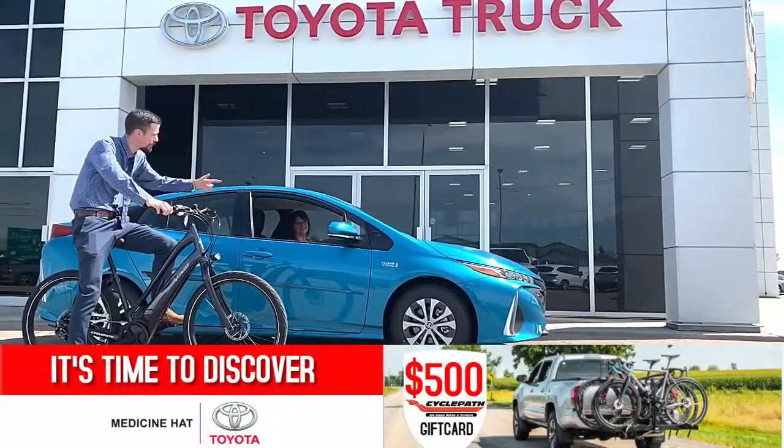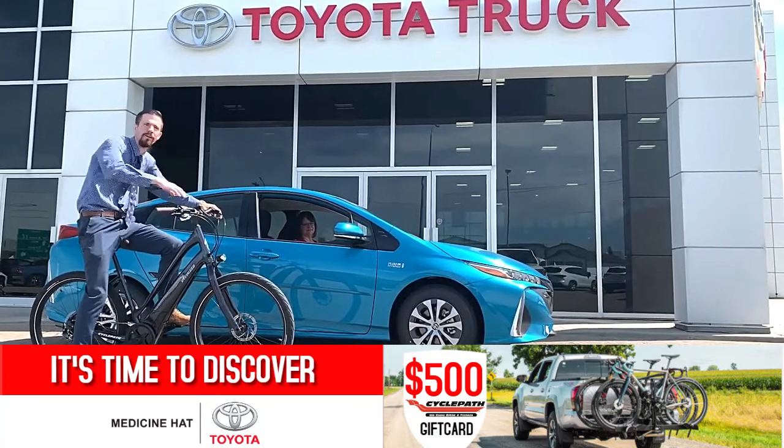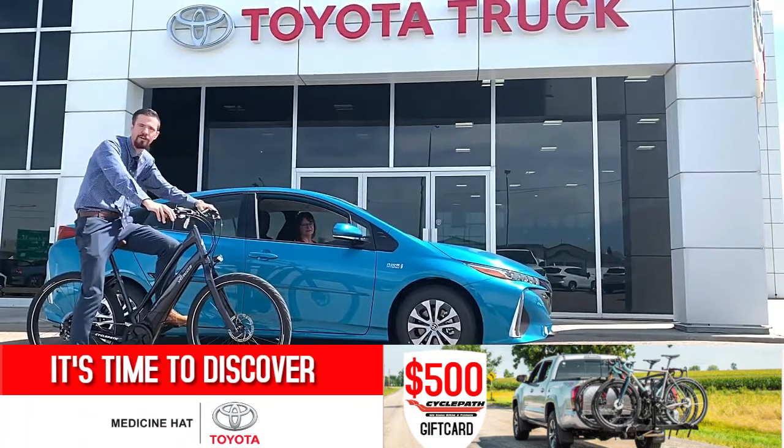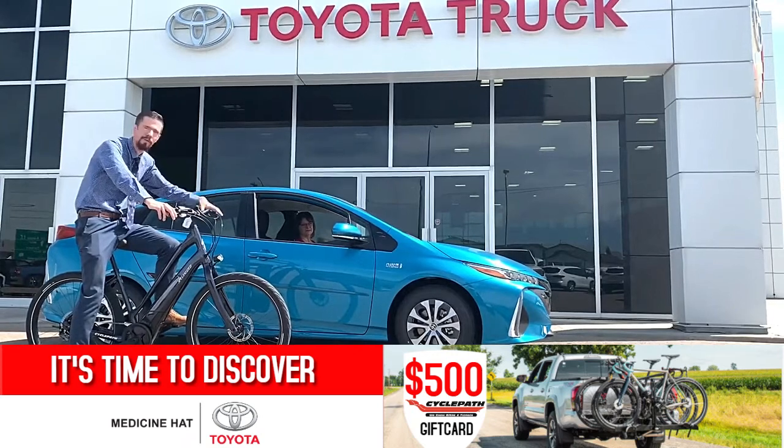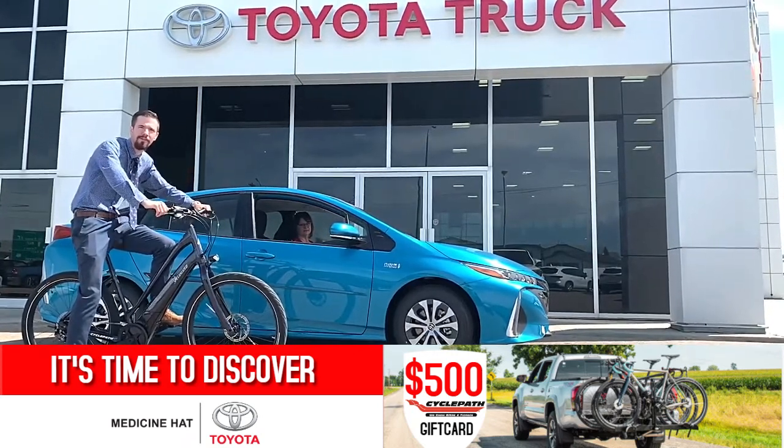Now you know a little bit more about the Prius Prime plug-in hybrid and the electric bikes CyclePath has to offer. Come on down to Medicine Hat Toyota, get your $500 gift card to put towards your new bike, and grab a new electric car. Until next time, it's Brandon Robinson here at Medicine Hat Toyota.